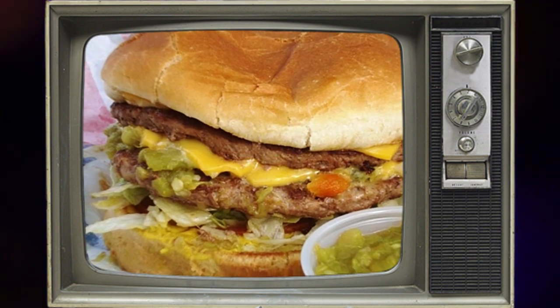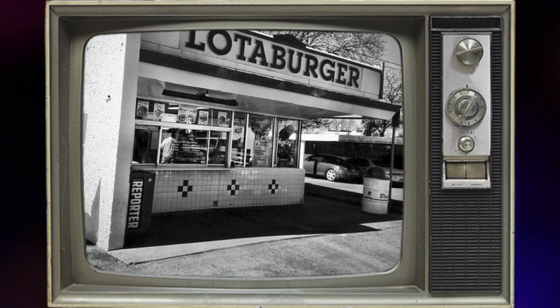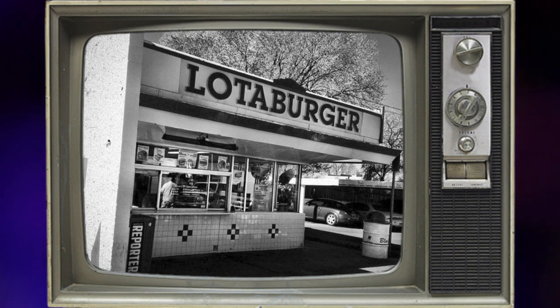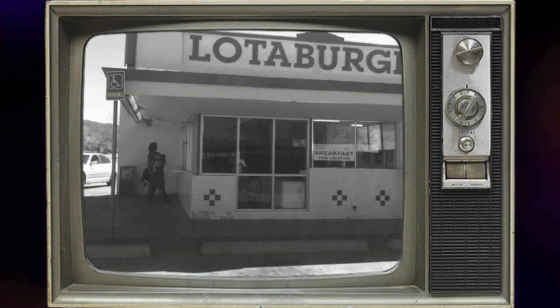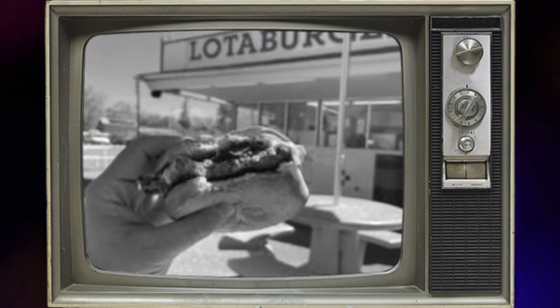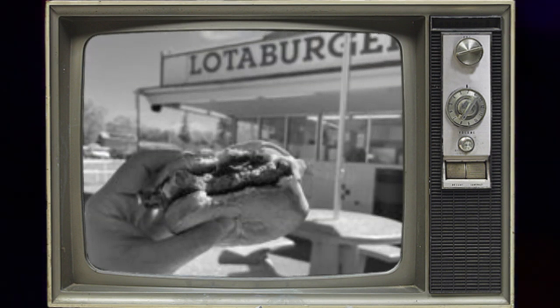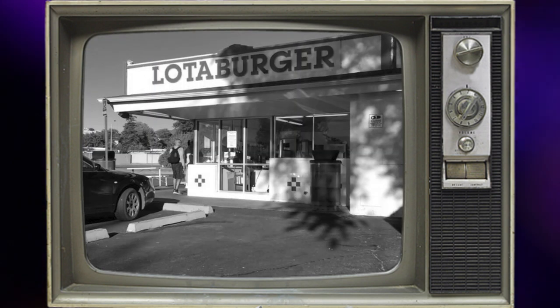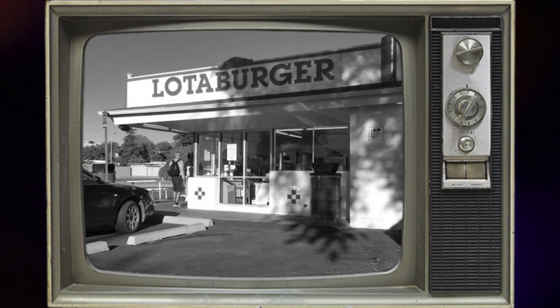The burger revolution had begun. Blake's Lottaburger soon became the talk of the town, conquering 23 cities across the land of enchantment, with a whopping 35 stores in the bustling streets of Albuquerque alone, turning the city into a burger paradise. Then in 2003, he passed the spatula to Ronald C. Rule, who vowed to keep the Lottaburger flame burning bright.